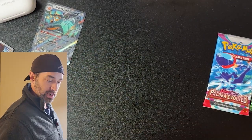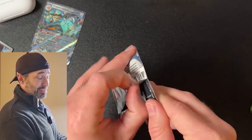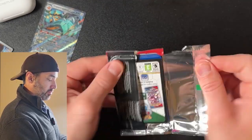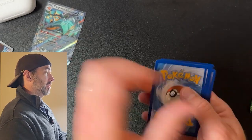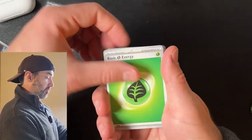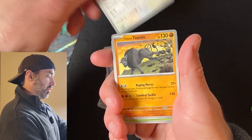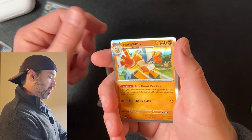Nothing great in these packs, but two packs to go — one Evolving Skies still to come. These are all black coat cards, so I mean, that's something. Energy, Magnemite, Phalanx, Kombi, Jigglypuff, Tauros, Skiploom, Honchkrow, and a Hariyama.